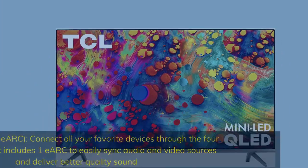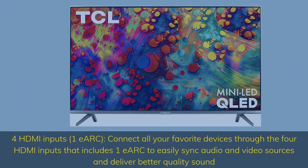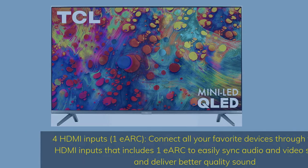4 HDMI inputs including eARC — connect all your favorite devices through the 4 HDMI inputs that includes eARC to easily sync audio and video sources and deliver better quality sound.